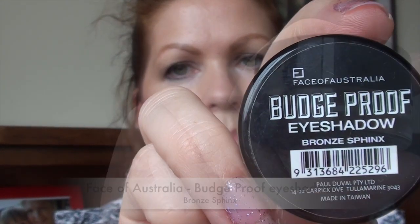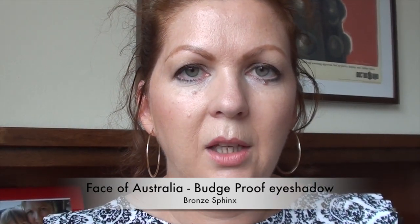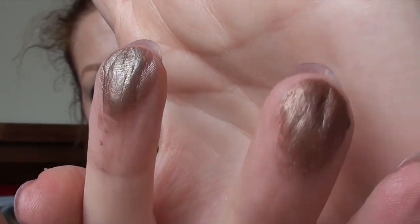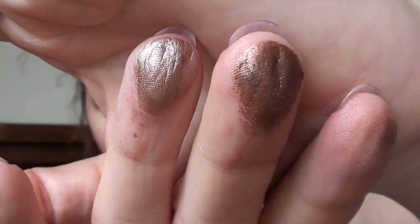Another discovery in 2013 along similar lines is the Face of Australia Budge Proof Eyeshadow in Bronze Sphinx. It's not actually true to name — it's not that budge proof and does wear off during the day — but it does so quite evenly without going patchy or looking grubby, and is really easy to reapply. Compared to the Maybelline Colour Tattoo, it seems a lot softer in consistency and is almost like a cream-to-powder product.